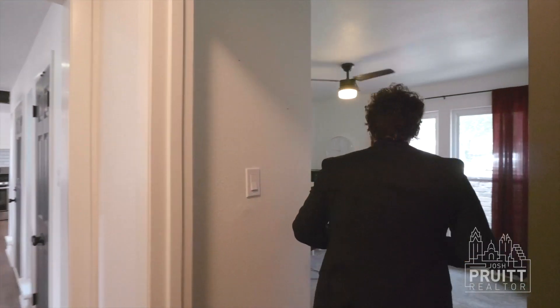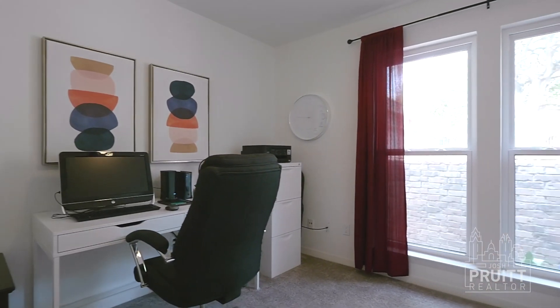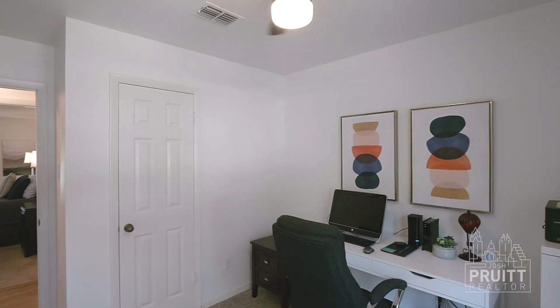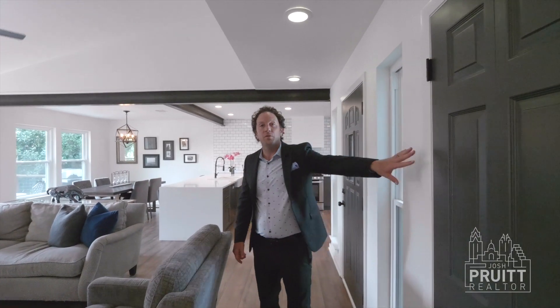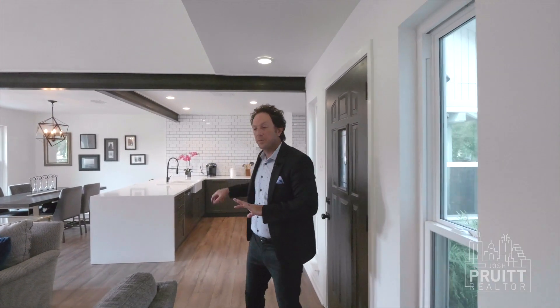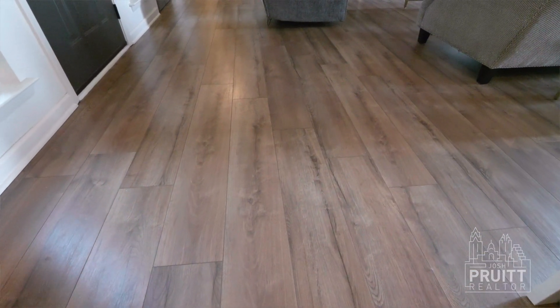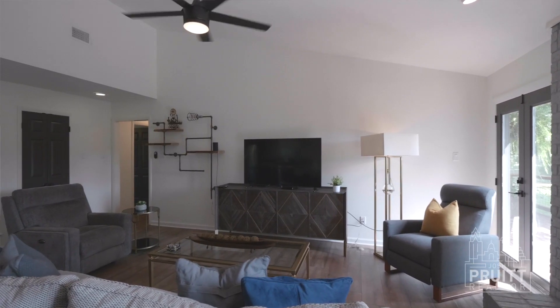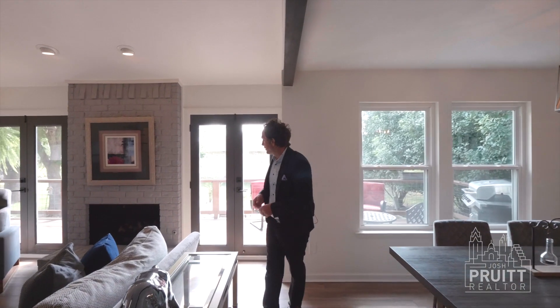We've got our third and final bedroom here — it's a perfect office: bright, open, beautiful. They painted every door nice and dark to match the cabinets in there. Beautiful vinyl plank flooring here — this is what everybody wants right now. It's going to last a lifetime and it's beautiful. Timeless.